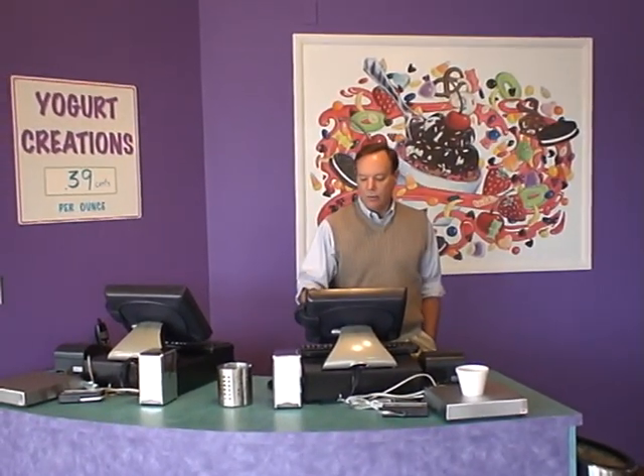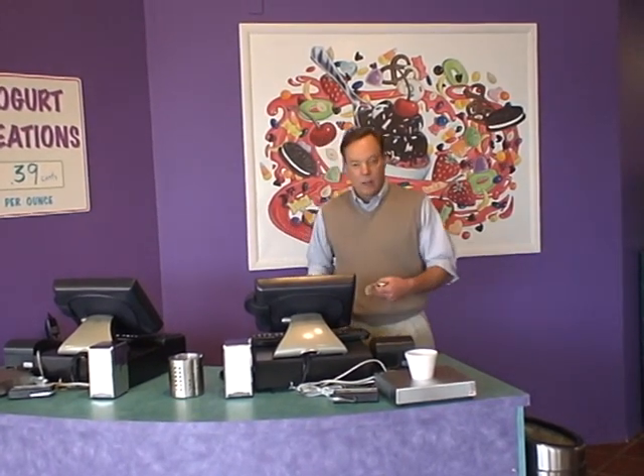I'll come over to the cash register. If I'm a family of four, everybody can put their desserts right on the scale. It's simple to bring up the sale — I just push the button and hit total. This is $1.44, so I'll collect cash. Let's say you give me $2. There you go.